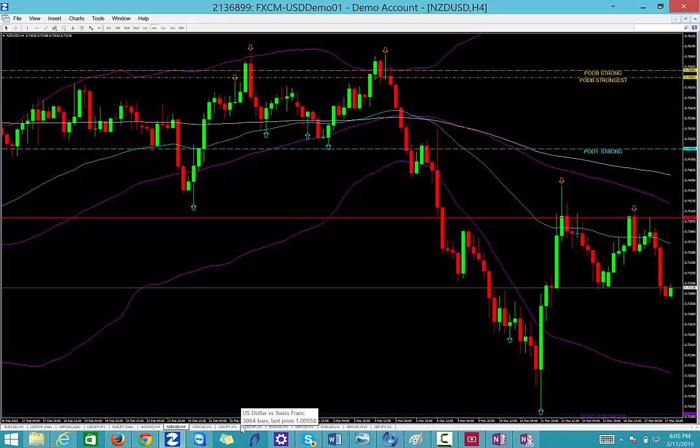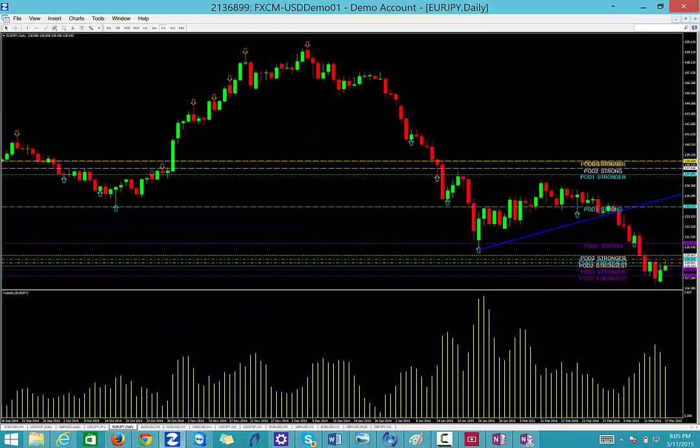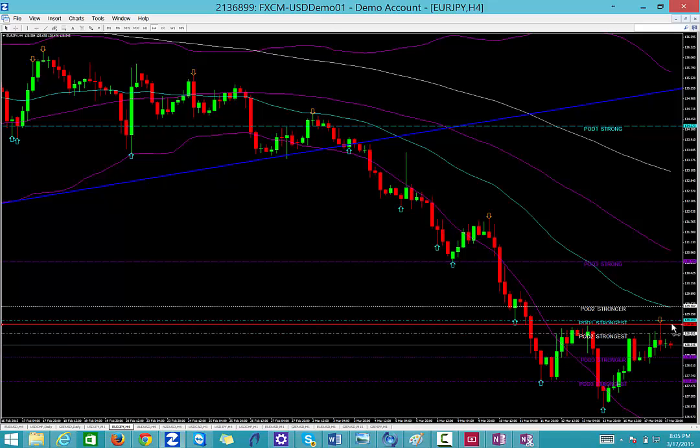Pound yen, no trade. Dollar cad, no trade. On the euro yen, we're going to look at going down to the lower time frame. We also have consolidation there, and there's actually a nice reversal candle that we can take a trade off of. For our purposes, we're looking for price to get to 1.2900, and if it does get to 1.2900, we're going to get back into a sell here on the euro yen — 1.2900.